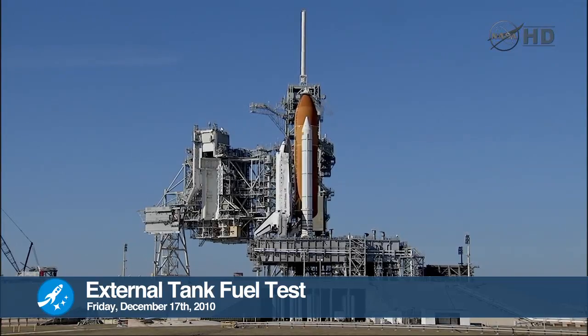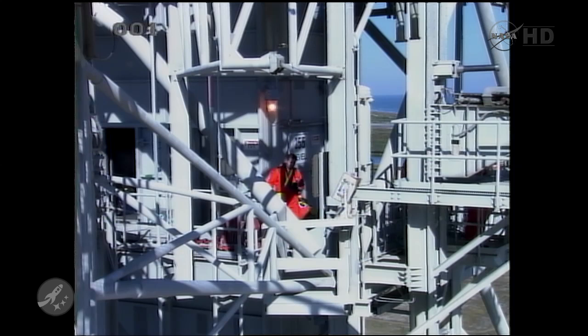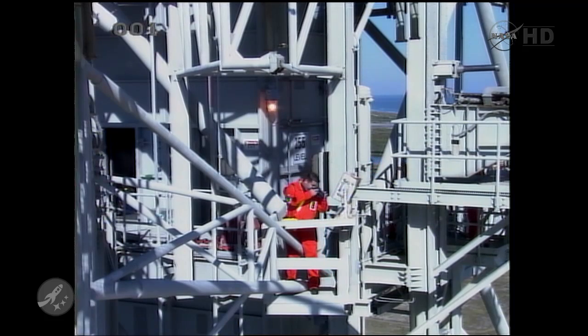At noon Coordinated Universal Time this last Friday, NASA began testing with a full fueling of Space Shuttle Discovery's orange external tank. Half a million pounds of supercooled liquid hydrogen and oxygen were loaded into the tank while engineers collected data from sensors. At 1925 Universal Time, the tanking test completed after NASA had fully pressurized and simulated pre-launch conditions.